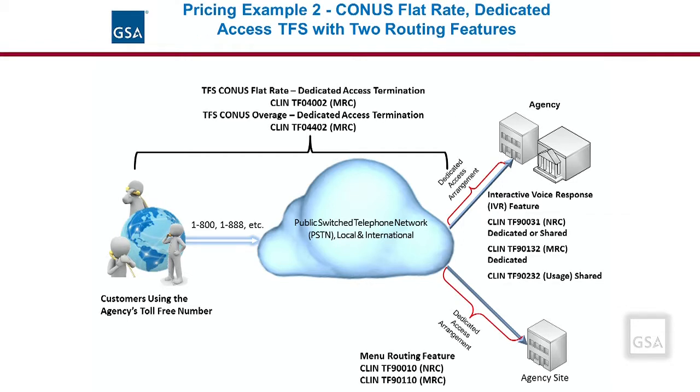In our second example, the agency wants the CONUS flat-rate dedicated access termination option — there is also a flat-rate IP access termination option available. Any access arrangements would be at an additional cost; only the switched access option has the access cost embedded in the service. CLIN TF04002 is the MRC for the flat-rate service option. The agency will receive a monthly charge based on the flat-rate minutes per month for inbound toll-free calls, negotiated between the vendor and the agency. In addition, there is an overage MRC CLIN TF04402, which is the contracted price per unit for charges incurred beyond the flat-rate negotiated minutes.